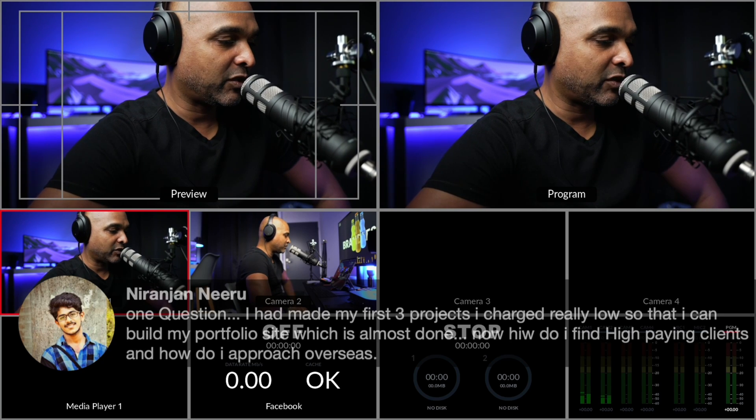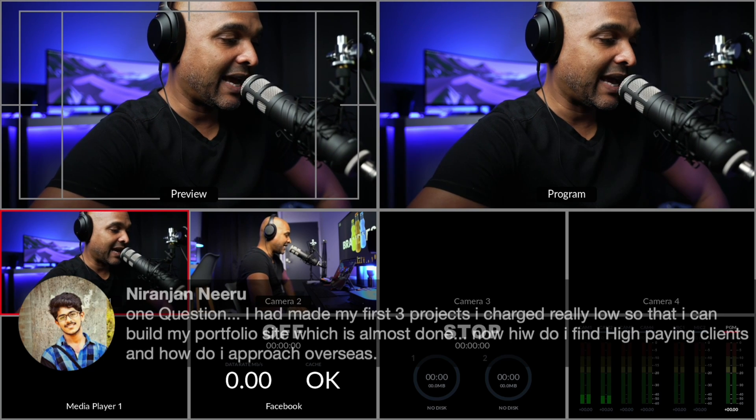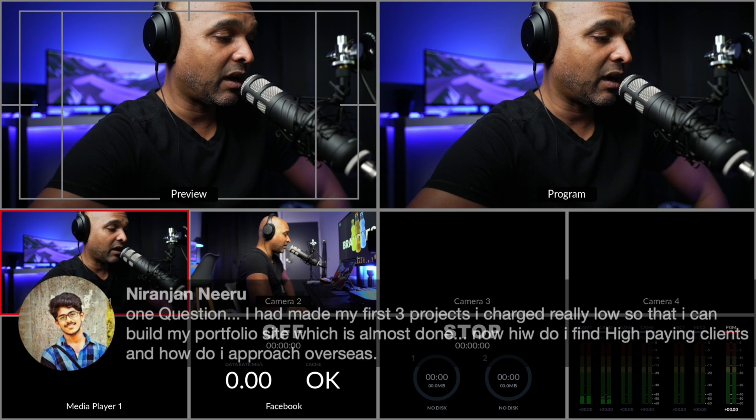So one question: I had made my first three projects that I charged really low so that I can build my portfolio site, which is almost done. Now, how do I find high-paying clients and how do I approach overseas?